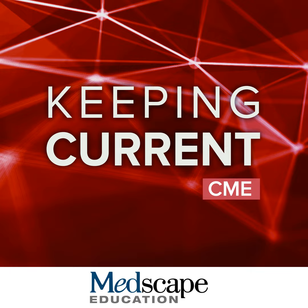I am joined by superb, internationally known faculty in pediatrics and pediatric dermatology. First, Dr. Adelaide — or we call her Bita — Hebert. Thank you, Larry. I'm Adelaide Hebert. I'm professor of dermatology and pediatrics at the UT Health McGovern Medical School in Houston, and chief of pediatric dermatology at Children's Memorial Hospital in Houston, Texas.